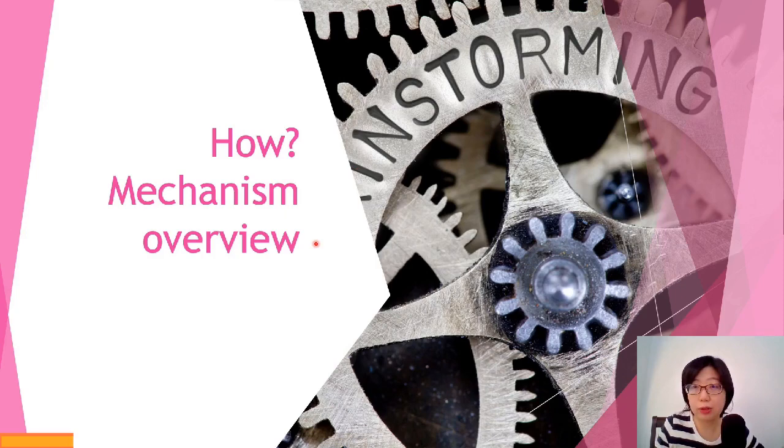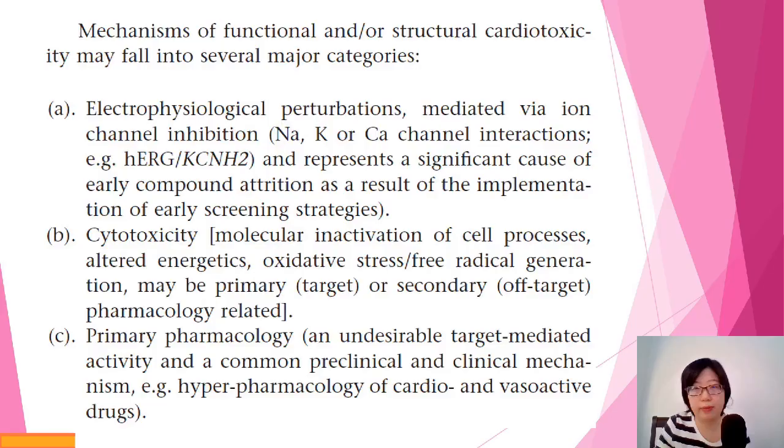Let's move on to a brief overview of how these mechanisms occur, because every drug acts differently. The first mechanism is called electrophysiological perturbations — mainly ion channel mediated. If there's an impairment in the electrical conduction of the heart, it will obviously affect heart function. For example, certain drugs can prolong the QT interval, which carries a higher risk of precipitating an arrhythmia episode — which is what we try to avoid.